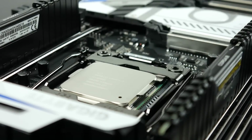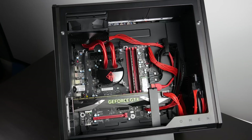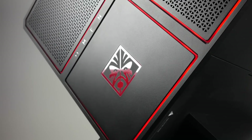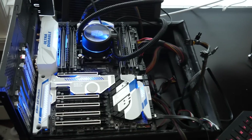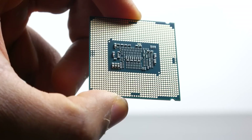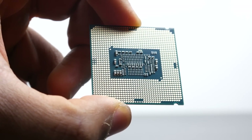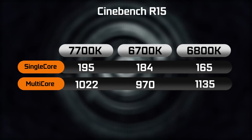The cool thing about the 7700K is that it's actually using the same socket 1151, so you can actually use some of the previous generation Z170 motherboards, although there is a new Z270 chipset available for the new Kaby Lake architecture. But to keep things as simple as possible, we're going to use the same exact HP Omen X PC for both the 6700K as well as the 7700K, to keep things a level playing field. We're going to use an X99 motherboard from Gigabyte for testing our 6800K processor. You can check the description below for more detailed information about the PC specifications. We're going to take a look at the raw CPU performance on stock frequencies — to keep variables as minimal as possible, just the factory boost settings.